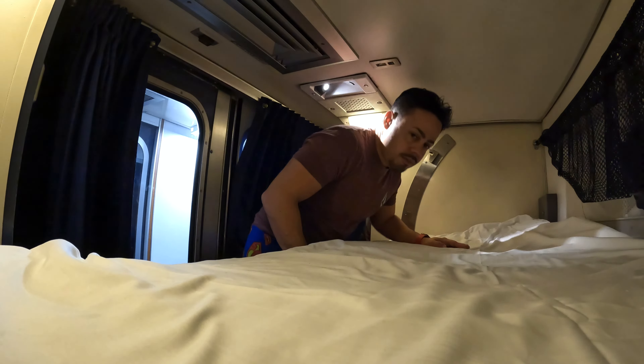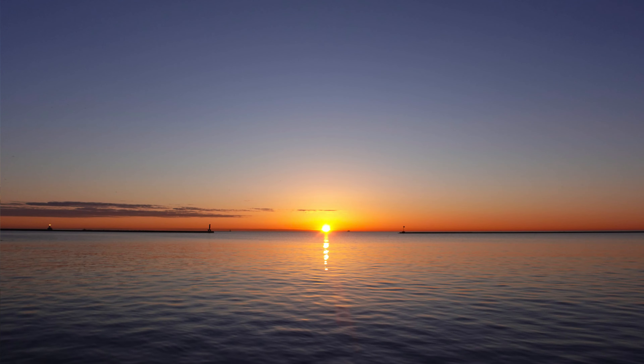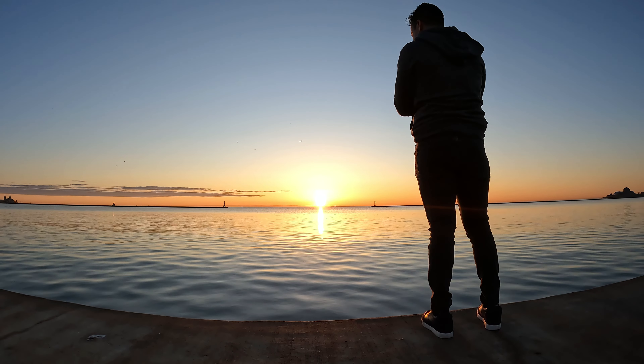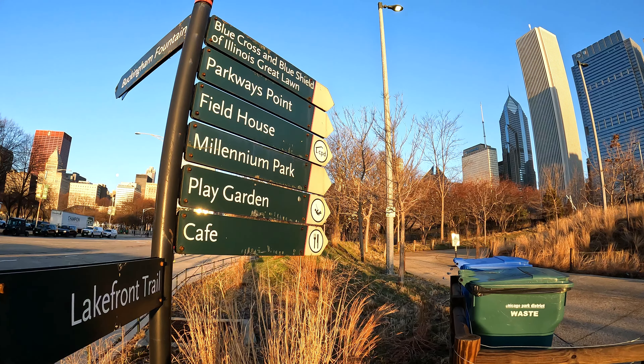The first stop of the day here in Chicago is at the north end of Millennium Park. This is the perfect location to start your day watching the sunrise over Lake Michigan and getting some pretty stunning pictures. Millennium Park is located in the heart of downtown Chicago and is home to many iconic attractions, including the Cloud Gate — also known as the Bean — which we will visit next.